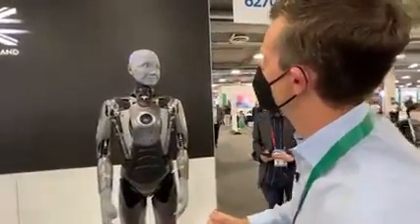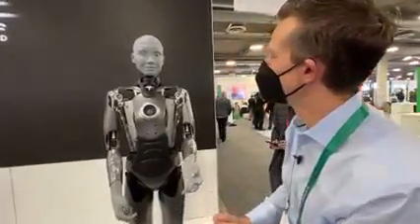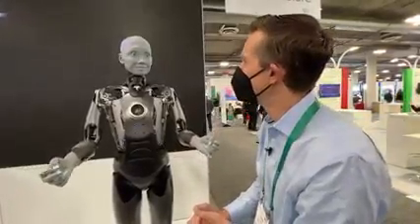Hello there. How are you doing today? Well, us robots do not feel, but if I could feel, I would say I am so happy to be here, and it's wonderful to see your face.